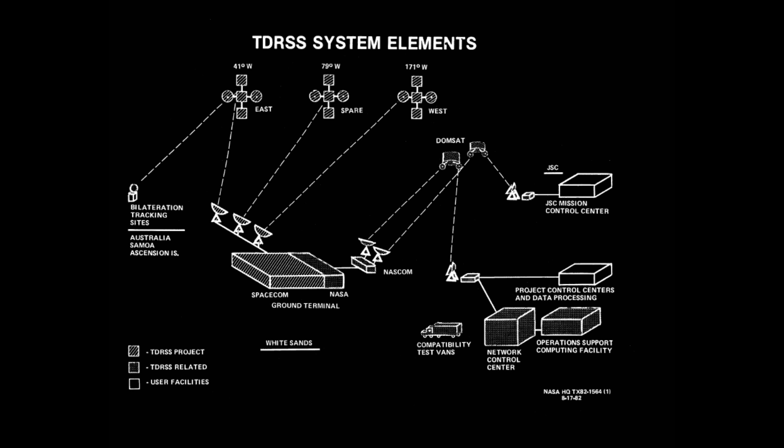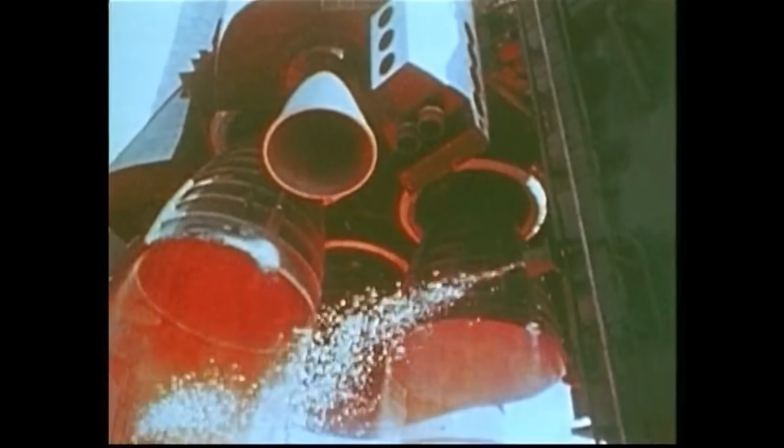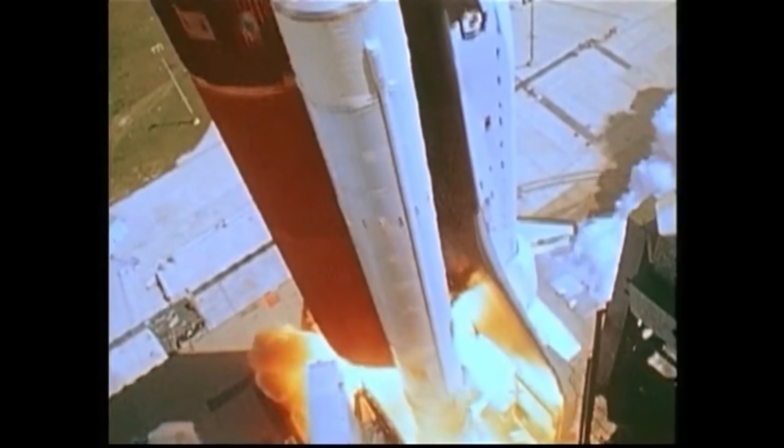This would be an incredibly important capability for the Space Shuttle program, which would need to maintain communications to best exploit its capabilities. TDRS-A, which would become TDRS-1, was one of the first shuttle payloads. It was carried on STS-6, which would be the first flight of Challenger.